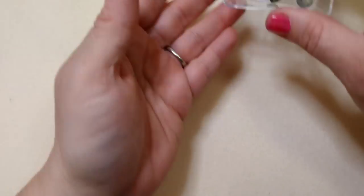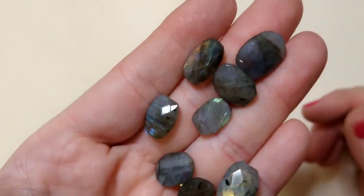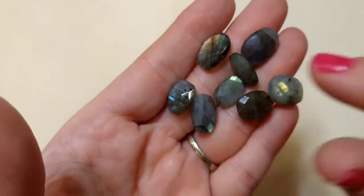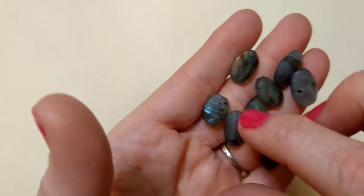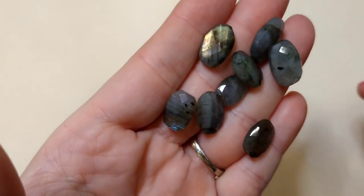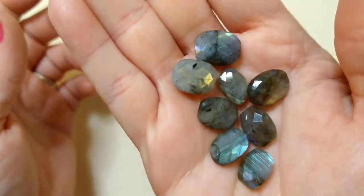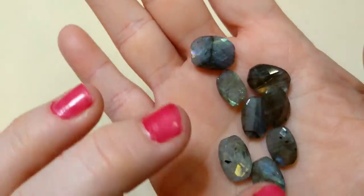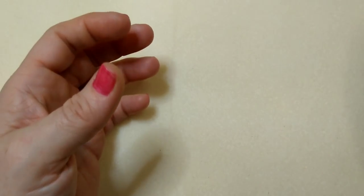And now we have some more Labradorite — this is labradorite blue oval faceted heat treated beads. They are stunning. You can see the flash in these beads — I hope it's showing up well on camera. They are just gorgeous. Faceted and beautiful, such a pretty flash in there.